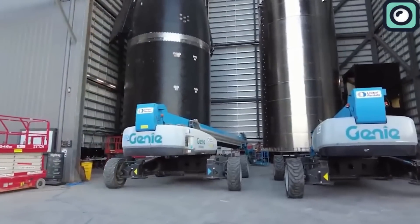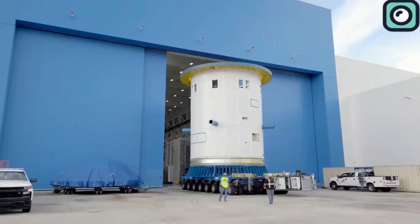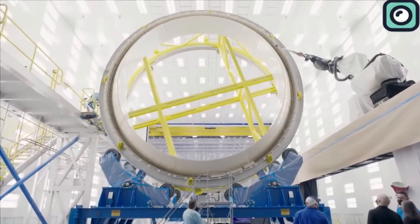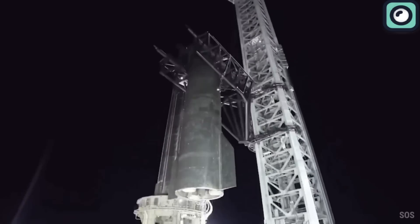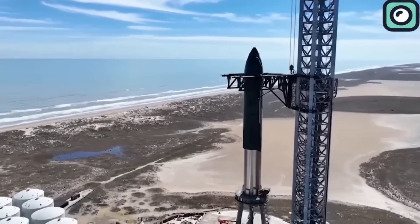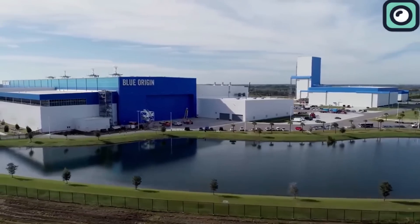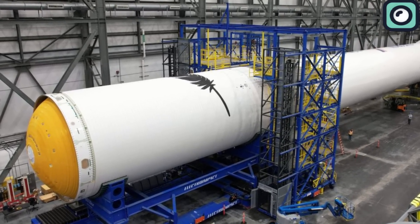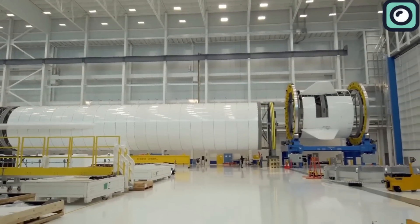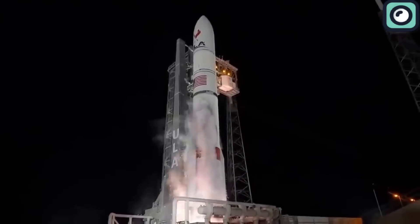While SpaceX is making headlines with one achievement after another, its competitors, including Blue Origin, are struggling with their own challenges. Both companies were founded in the early 2000s by two of the wealthiest individuals on the planet — Musk and Jeff Bezos — and both have been developing heavy-lift vehicles. SpaceX has already conducted three test flights of Starship, which, despite not all ending in success, have provided invaluable data to refine the spacecraft's design. In contrast, Blue Origin has been working on its New Glenn rocket for several years but has yet to conduct a test flight. United Launch Alliance is also facing financial challenges and is potentially going to be sold to another company soon.